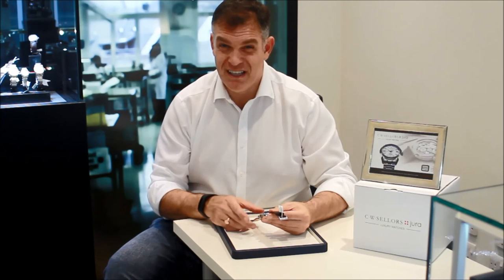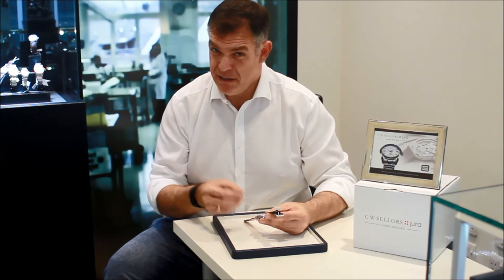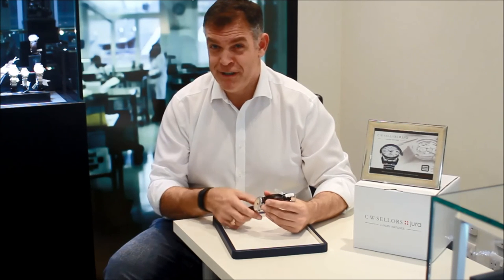It is actually very user friendly and very functional as a dial display. Some people may find it a little bit on the small side, but I personally think it's fantastic.